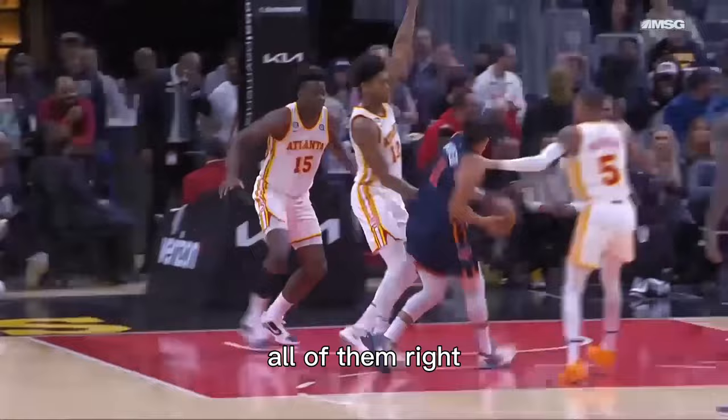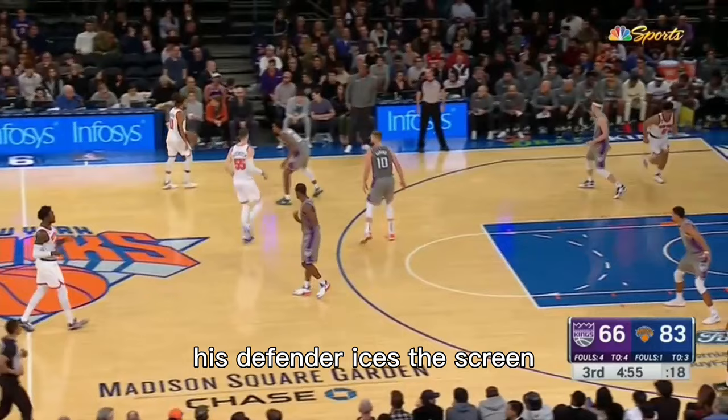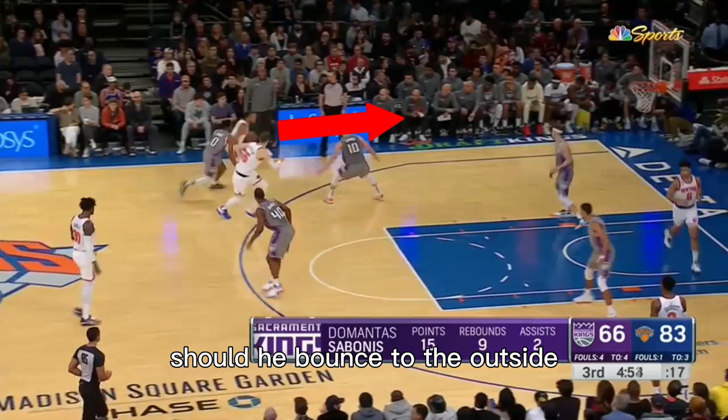Right here Jalen Brunson uses a transition drag screen. His defender ices the screen to force him to stay sidelined, so the screener goes to the ball screen. Should he bounce it to the outside and try to take that screener's defender with him? Should he hit the screener on a roll, or should he try and split the screen himself?